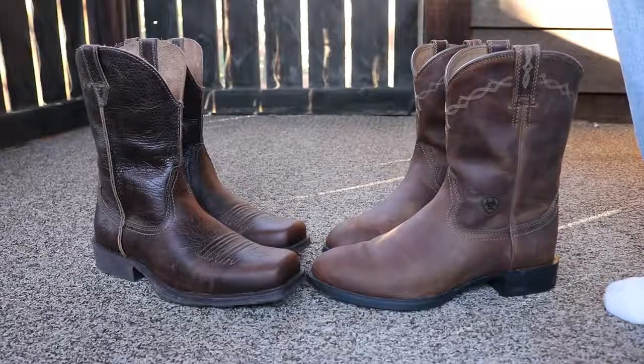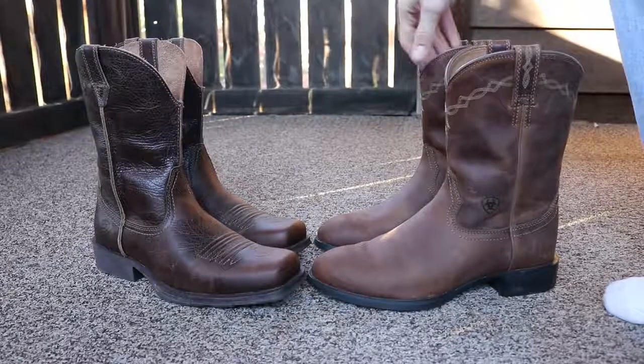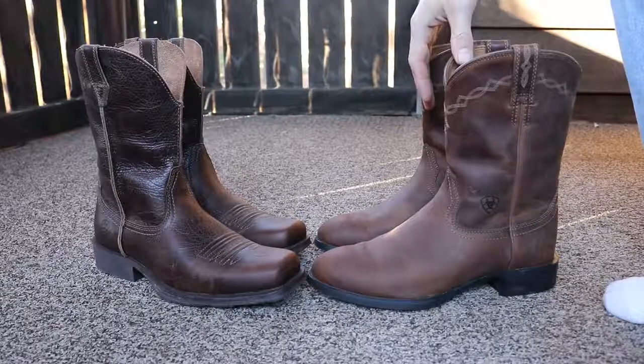I'll put some links down in the description to these products — some Amazon links. But they're both outstanding pairs of Western boots. Very comfortable, true to fit. Thanks for watching.